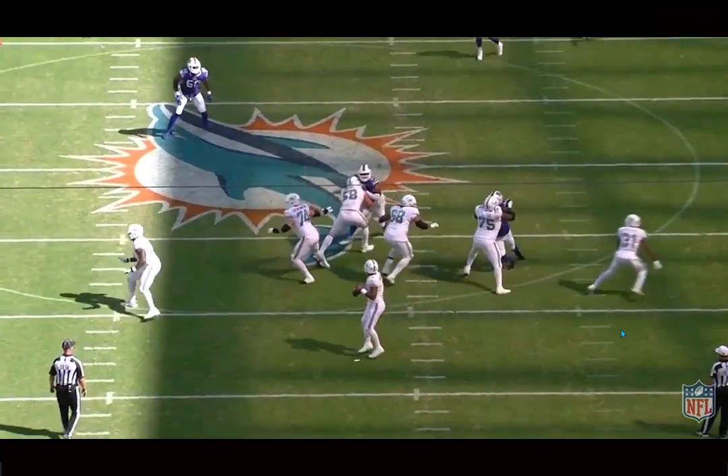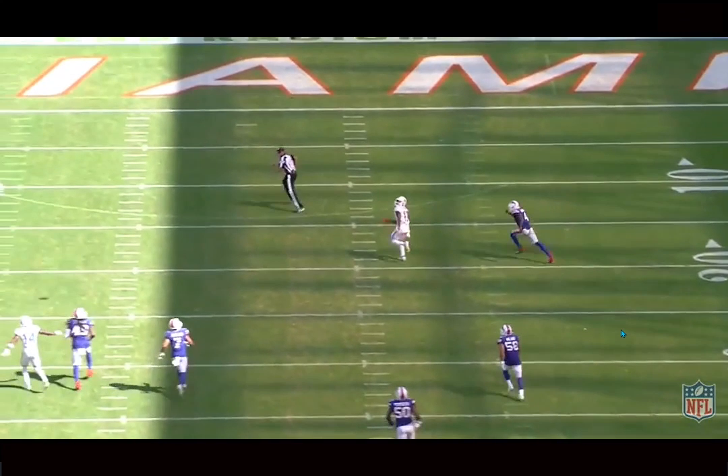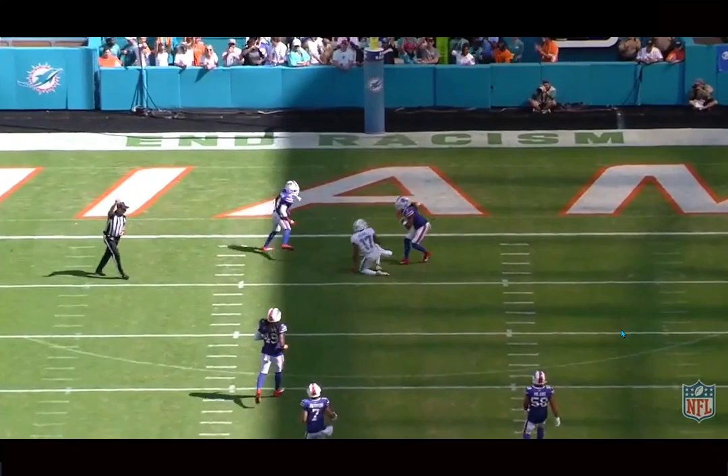Really nice downfield tracking. The way I usually tell a receiver is good at tracking — you want to see their eyes, but they don't slow down through the catch point. A lot of receivers have to slow down to track and catch the ball, but he maintains his speed and takes a hit right after the catch. He shows some toughness there. For a guy his size, he's very willing to take hits in contested areas and shows pretty good play strength and contact balance.